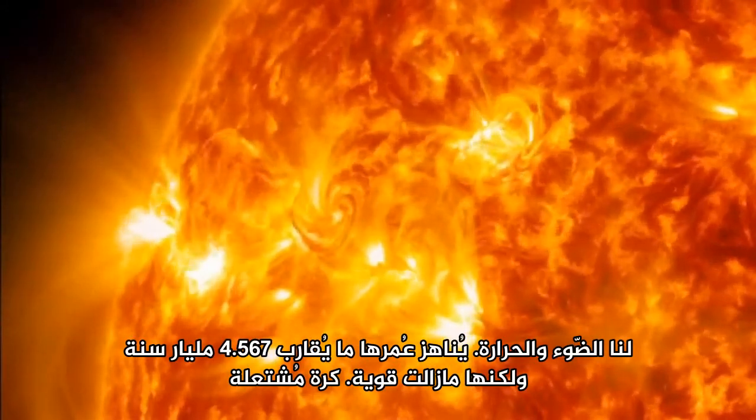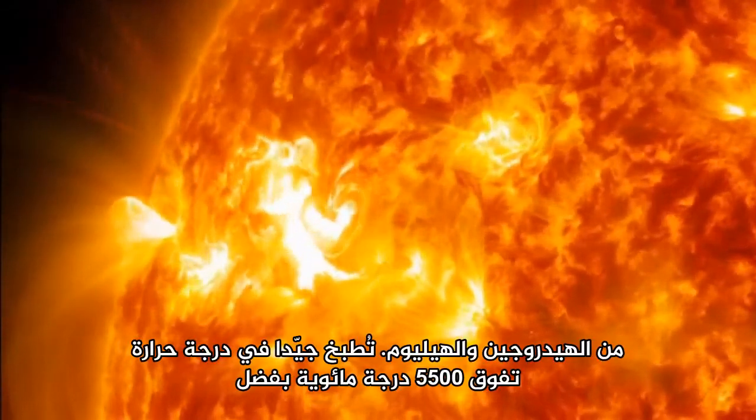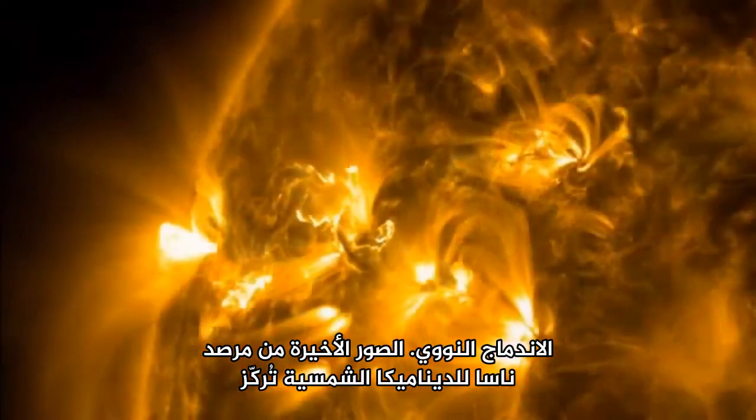Around 4,567 billion years old, but still going strong — a burning ball of hydrogen and helium, cooking nicely at more than 5,500 degrees Celsius, courtesy of nuclear fusion.